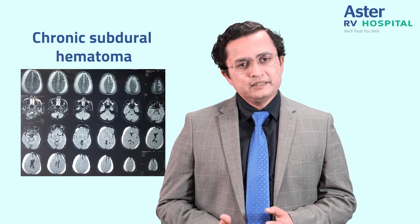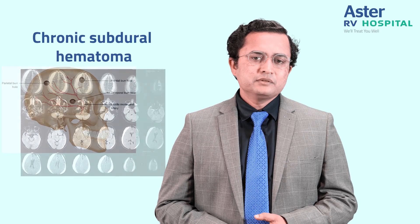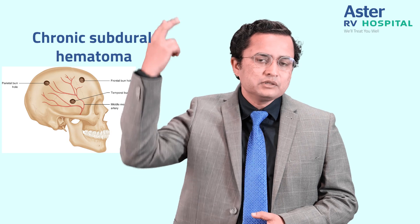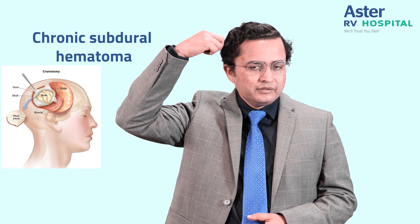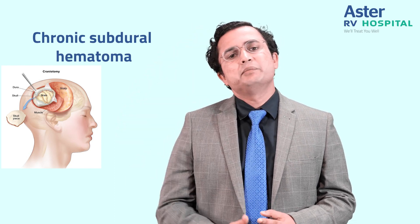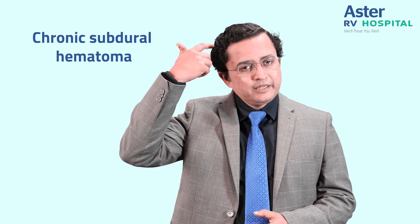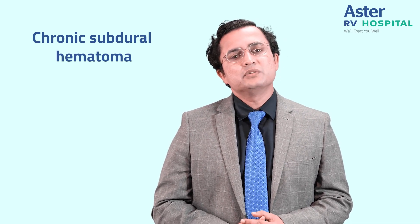Sometimes these clots are thick and pressing on the underlying brain, and then we may have to intervene in the form of surgery. Sometimes we do burr holes — we put two holes in the skull and release the clot and relieve the pressure on the brain. Sometimes we make a craniotomy, wherein we make a round opening in the skull, remove the bone, evacuate the clot, put back the piece of bone, and fix it with plates and screws. Typically these patients will have a drain in the subdural space for a day or two and their expected hospital stay is around four to five days.